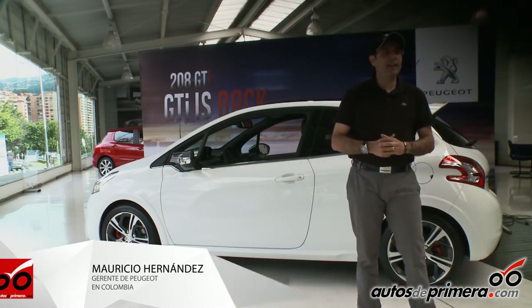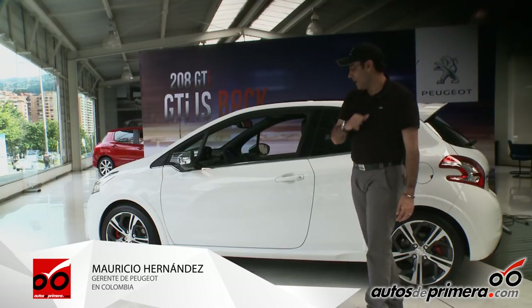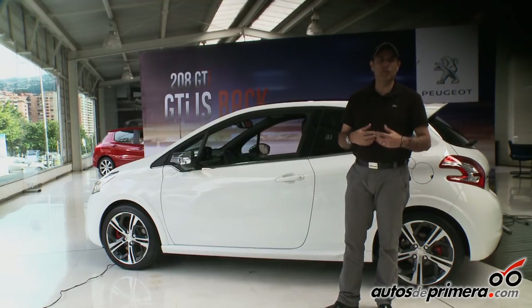Buenos días para todos los seguidores de Autos de Primera, que ya son muchísimos — ya van para 50 mil. Quiero contarles un poco del primer GTI que llega a Colombia de la marca en dos décadas.